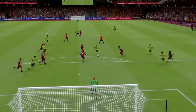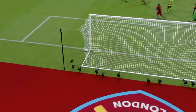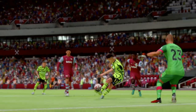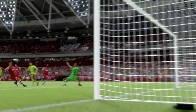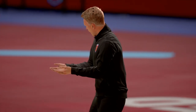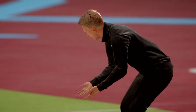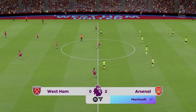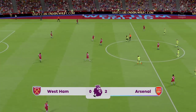Here we can see it again. Sometimes when you're through one-v-one it's easy to be caught in two minds. He was just really composed and the keeper had no chance. And we're back underway at 2-0.